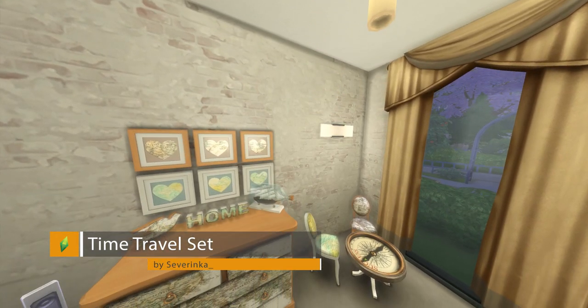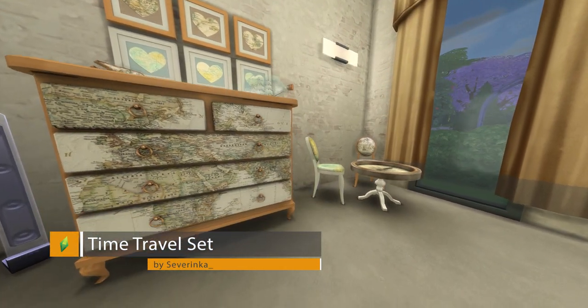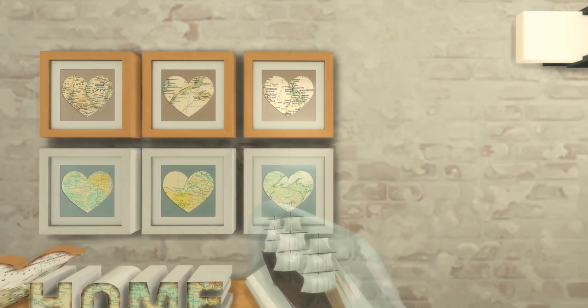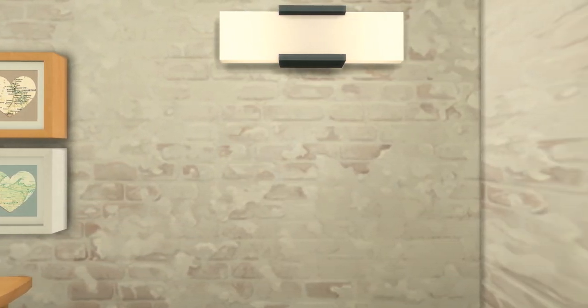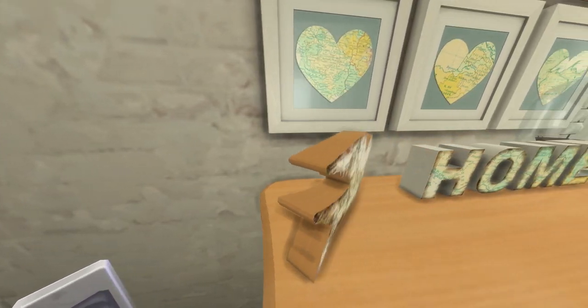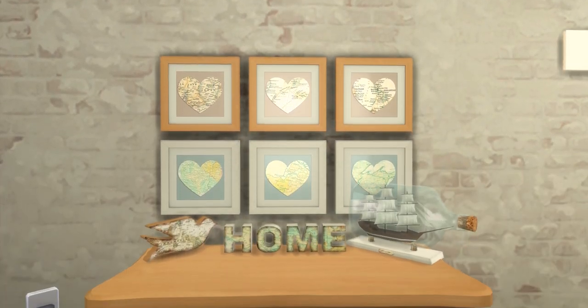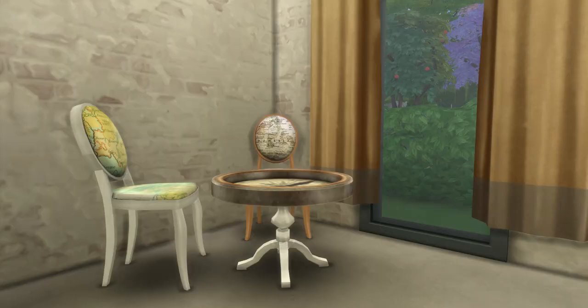Next we have the Time Travel Set by Severenka. This is a really lovely wood effect furnishing set that features world maps, a door for a home sign, different heart-shaped picture frames to put on the wall, and a table that's shaped like a compass. It's very very nice.